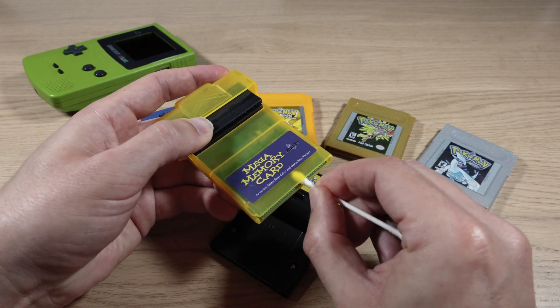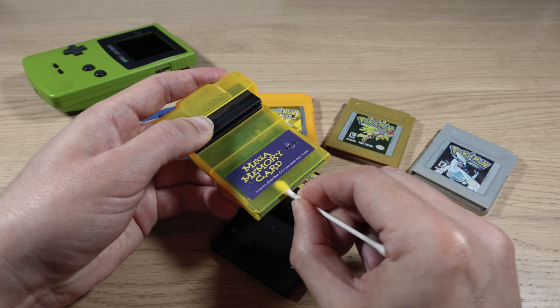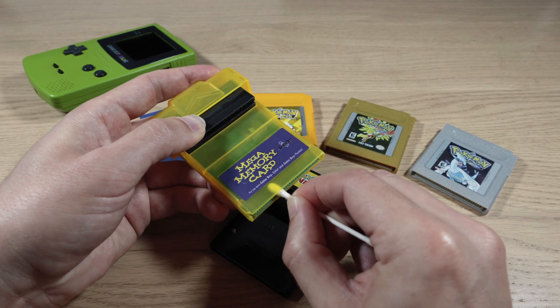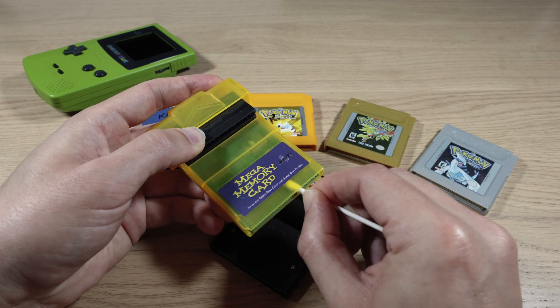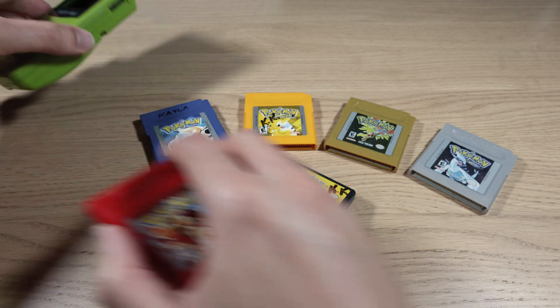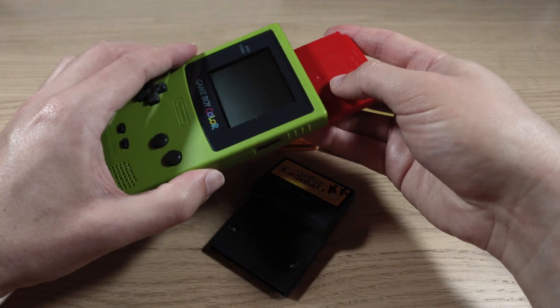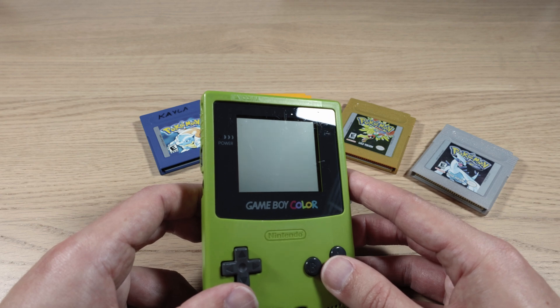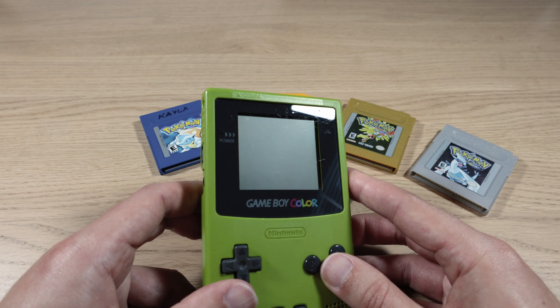I do remember the Mega Memory Card working, and you'll probably get to see that I have some backup save data for a bunch of my Game Boy games on here — hopefully. If it doesn't work, then we won't get to see that and this video will have been for nothing. All right, let's see what's behind door number one. I've got to hold the screen at just the right angle to reflect light back into the camera lens so you can see it properly — this is just an authentic Game Boy experience, back before screens were backlit.